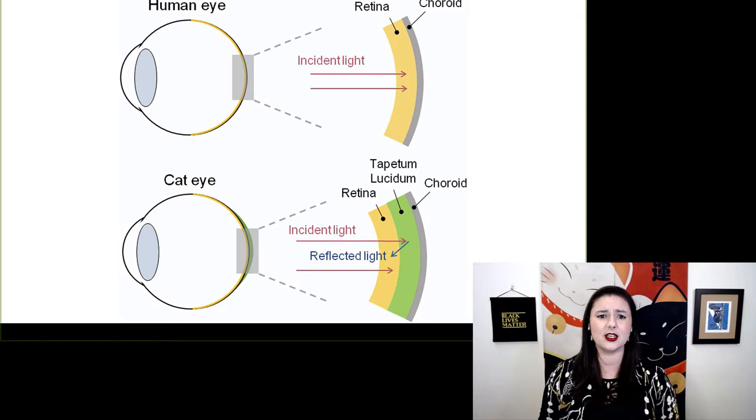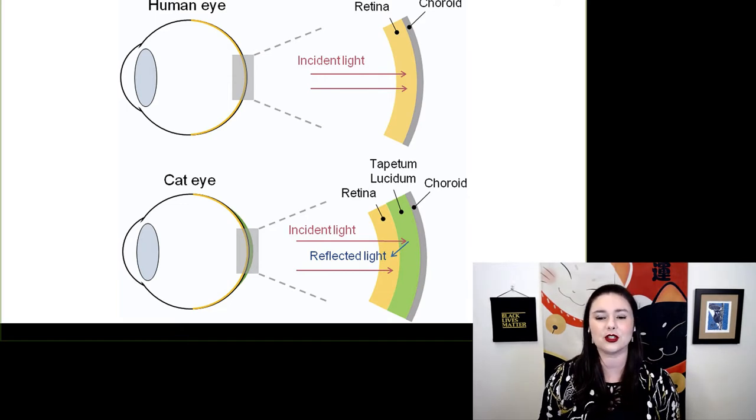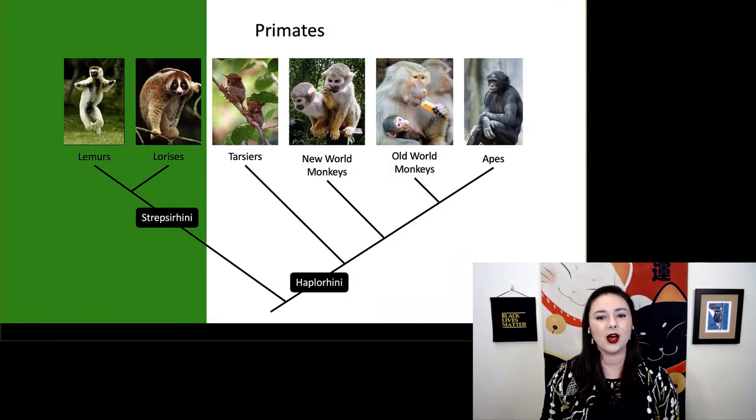Comparing a human eye to a cat eye, the cat has a tapetum lucidum shown in green — that extra reflective layer means light is reflected back and the eye has a second chance to detect it. Here again is our primate tree showing strepsorhines and haplorhines. Now let's take a closer look at our lemurs.